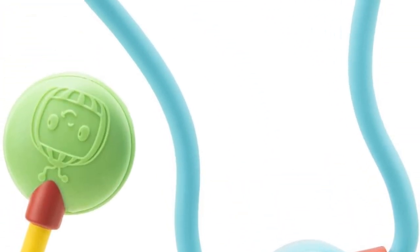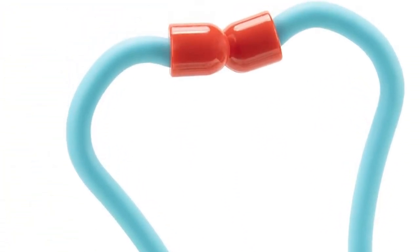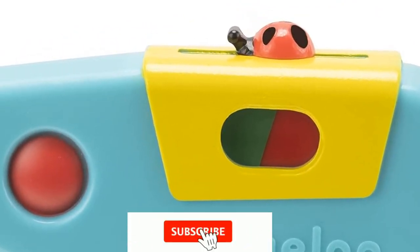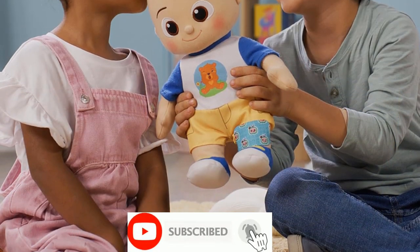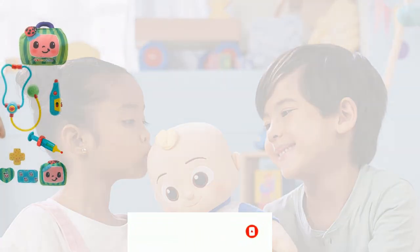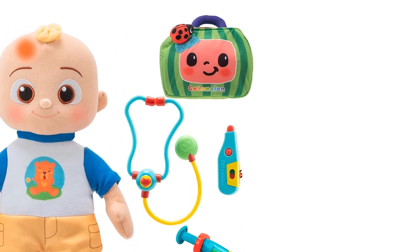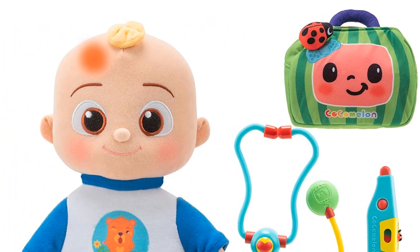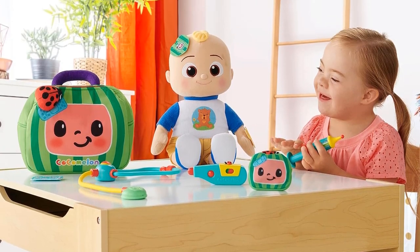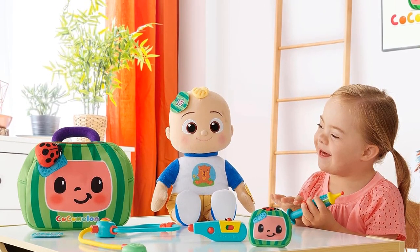Ideal for ages 2 years and up. Lights and sounds: JJ's head, elbow, knee, or foot light up when hurt, and JJ will let you know. JJ comes with a bandage case with 3 fun bandages — simply place them over the boo-boo. Check JJ's temperature with the thermometer, listen to his heart with the stethoscope, or give him a shot with the syringe, all found in the checkup bag. Press his tummy and JJ will sing a clip of the boo-boo song.